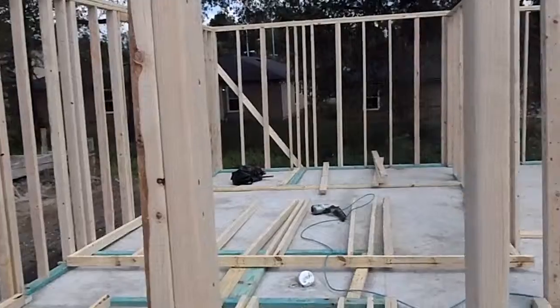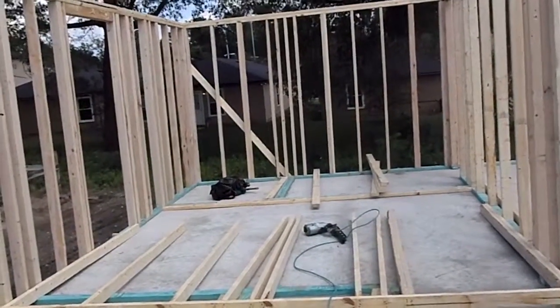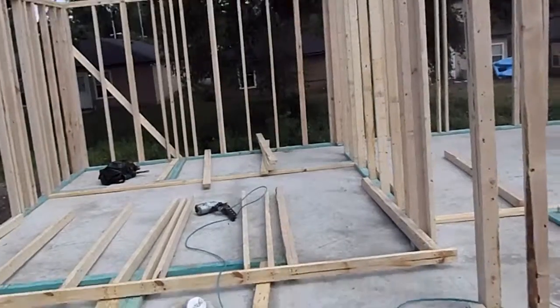So stay tuned for your next update next week. We should be having the wall sheathing and roof decking on, and getting ready for our dry-in.